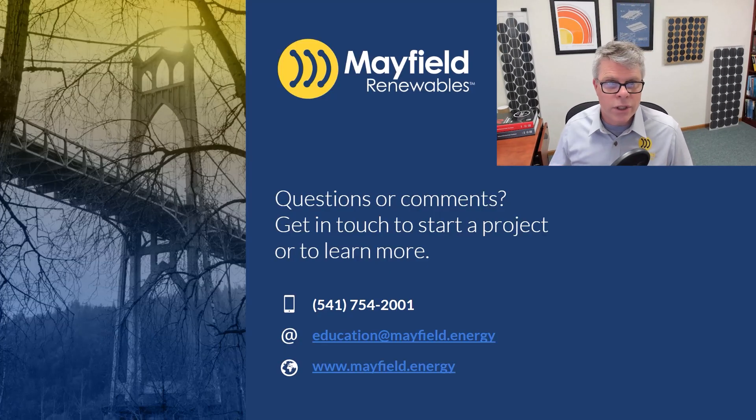As always, I love to get questions and hear from folks on this or other topics. If you have ideas for future Code Corners or questions on this topic specifically, feel free to reach out to us at the contact locations shown, and hopefully we'll see you next time.